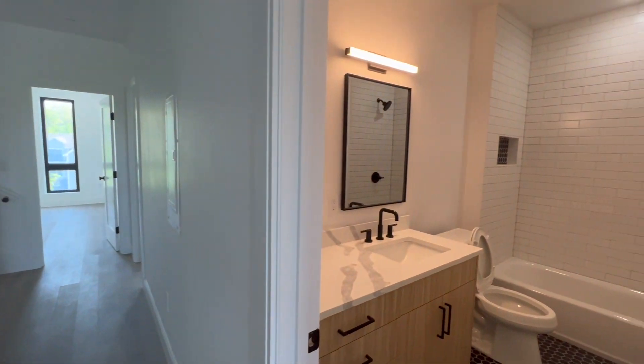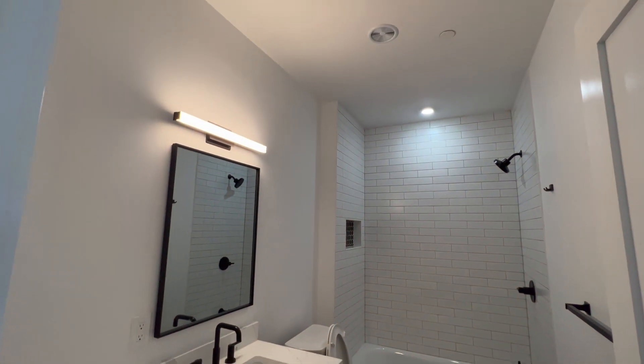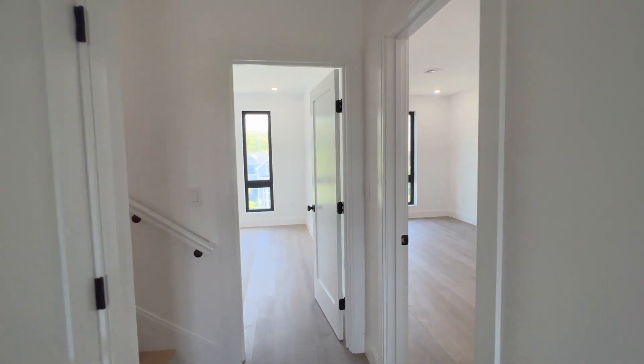Now we're going into the bathroom. I love the cedar vanity. The tiles on the floor really tie in well with the black hardware, and they did a great job with the bathroom in every single unit.